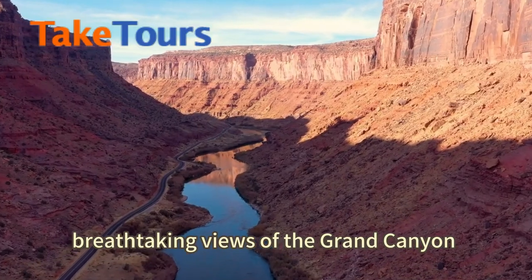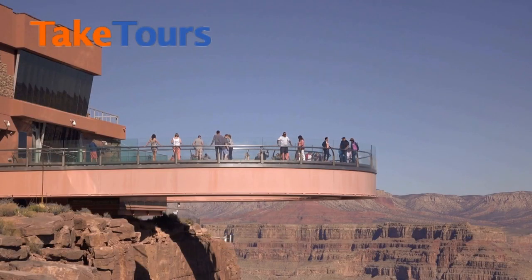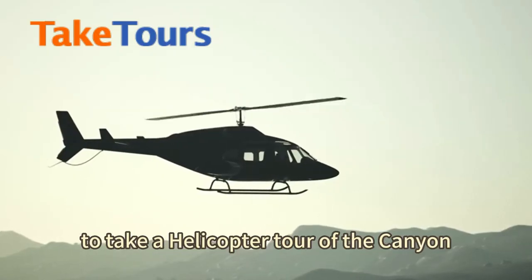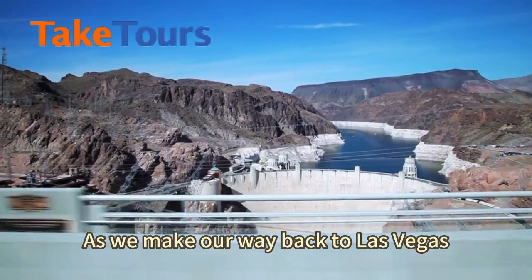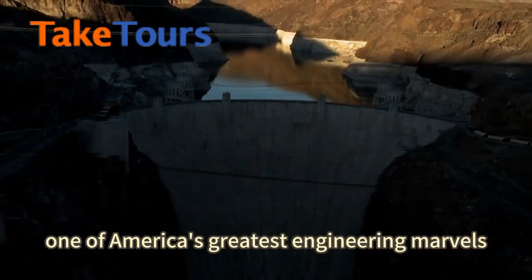At Eagle Point, we'll take in breathtaking views of the Grand Canyon and the Colorado River below, along with the famous Skywalk glass bridge. After, we'll head over to Guano Point. Guests will also have the opportunity to take a helicopter tour of the canyon. As we make our way back to Las Vegas, we'll make a quick stop at the Hoover Dam, one of America's greatest engineering marvels.